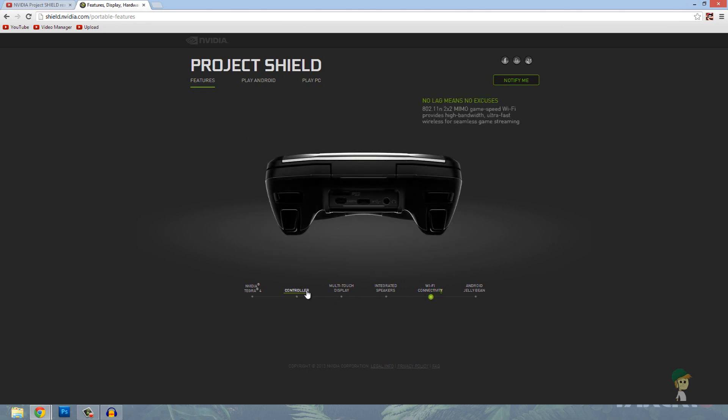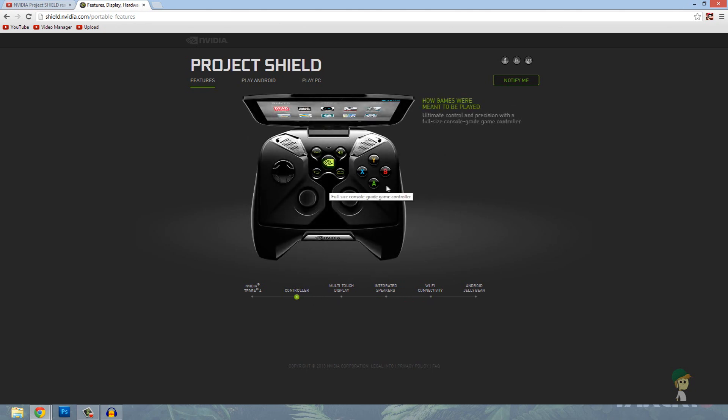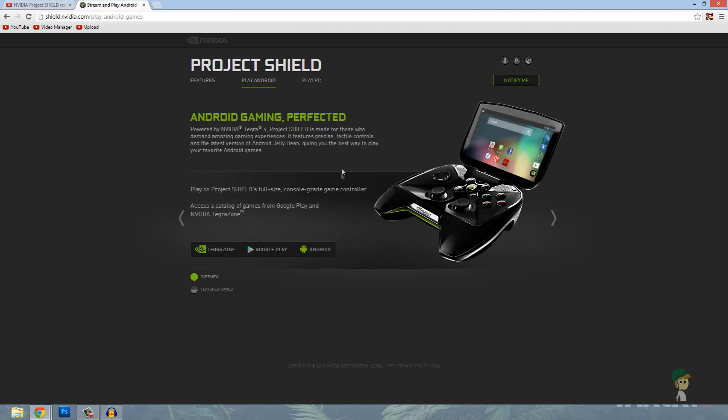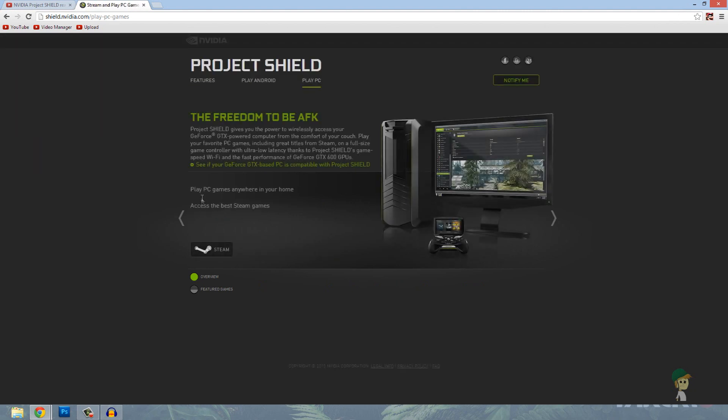It's got back triggers and stuff — it looks kind of like an Xbox controller with the buttons right here. It can play Android games, and the cool thing, the thing that got me really interested, is it can play PC games. If you have a computer with a GeForce GTX graphics card, you can play Steam games on this. This is why it could be an awesome new portable console — it's not just portable titles like the DS or the PS Vita.